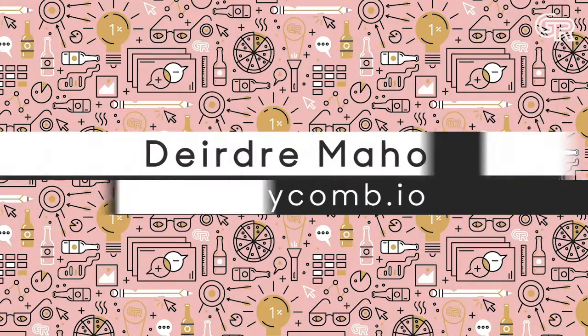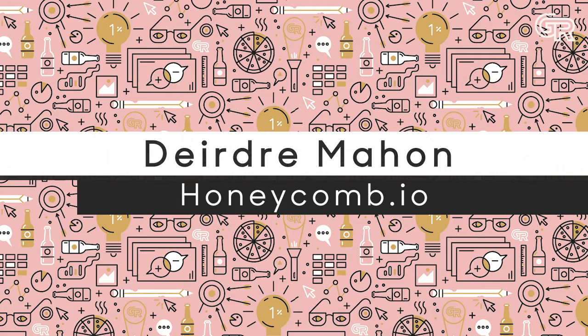They can actually be instrumental in driving your brand look and feel and what it means for your business. My name is Deirdre Mahon, I am head of marketing at Honeycomb, and Honeycomb is a San Francisco-based startup.